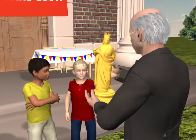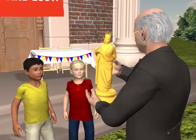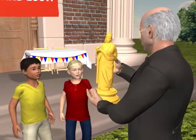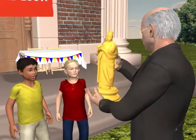It really is a beautiful statue. It's very, very old. We had an amazing adventure to find it. It was exciting and quite dangerous, too.